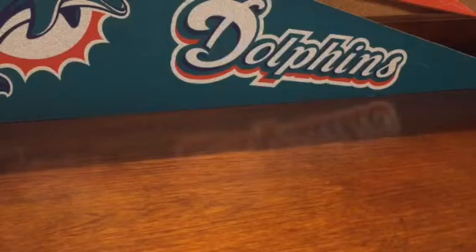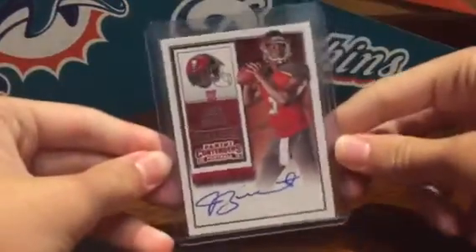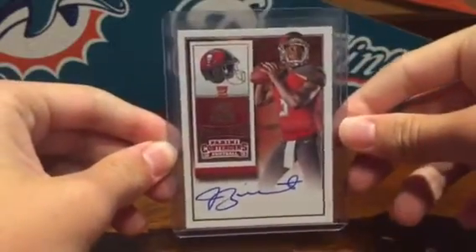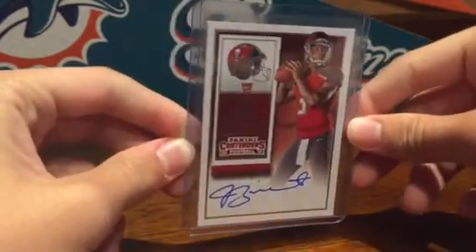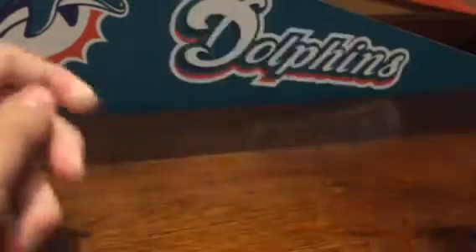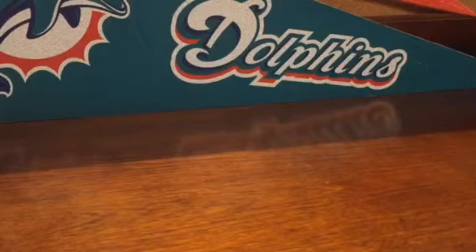From Contenders 2015, this is a Jameis Winston rookie auto heading into BGS eventually. Got that for a solid deal.